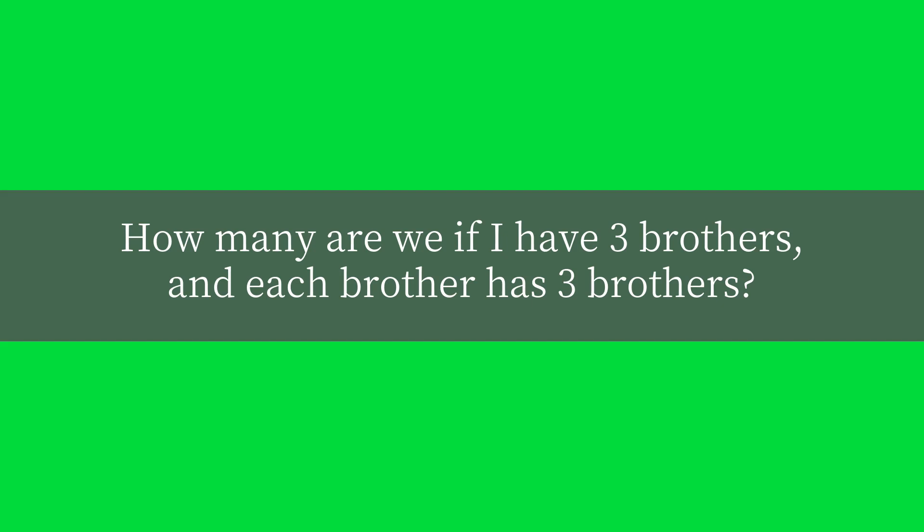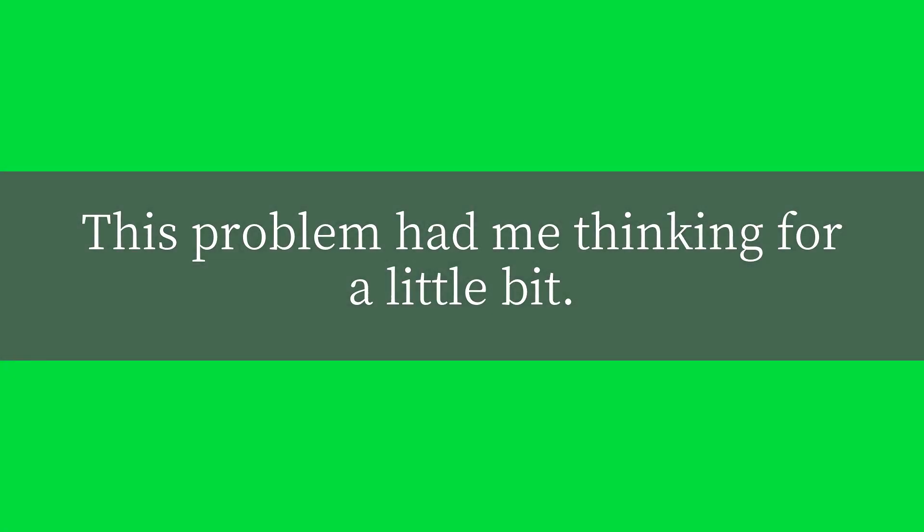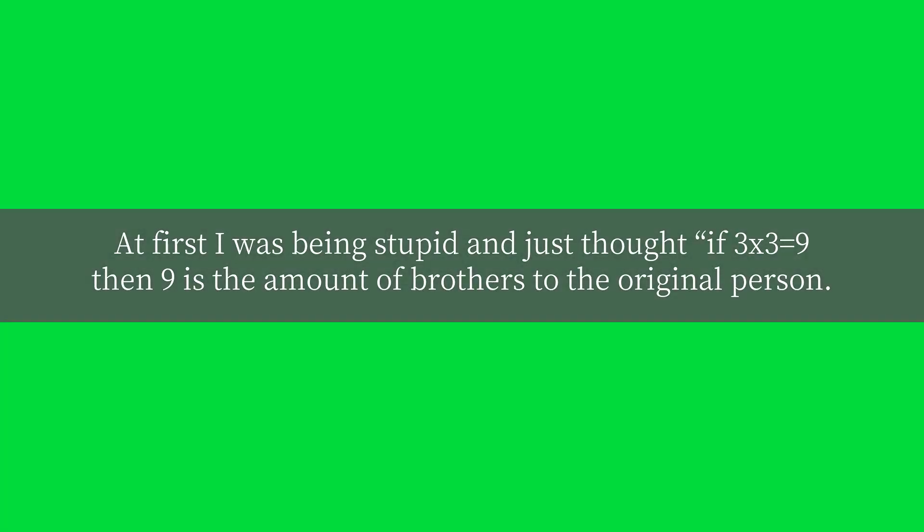How many are we if I have three brothers, and each brother has three brothers? This problem had me thinking for a little bit. At first I was being stupid and just thought that three times three is equal to nine, then nine is the amount of brothers to the original person.